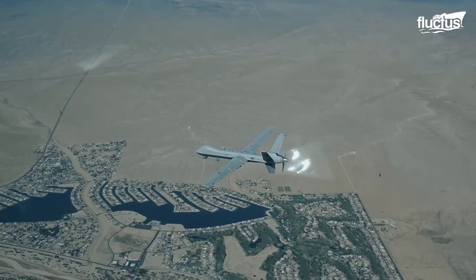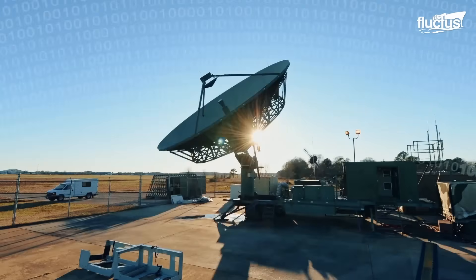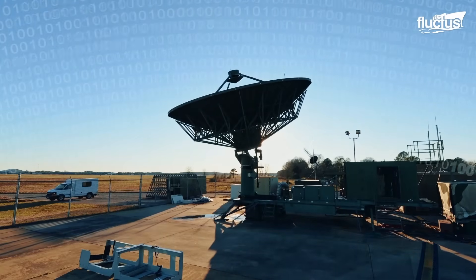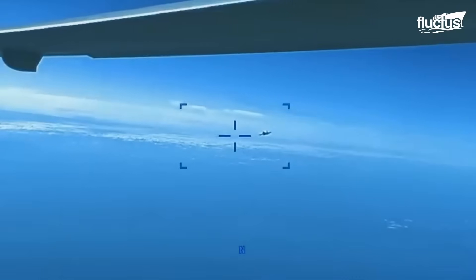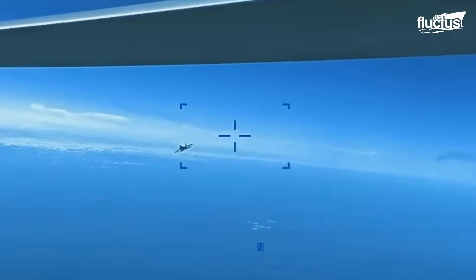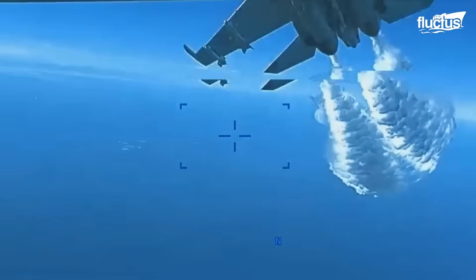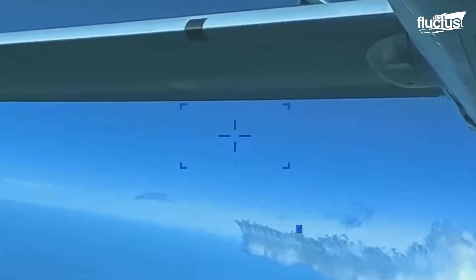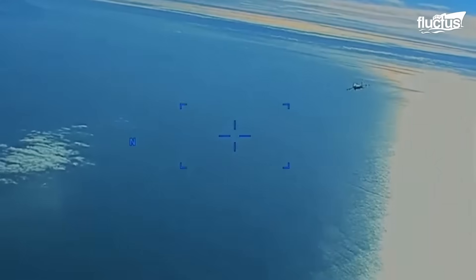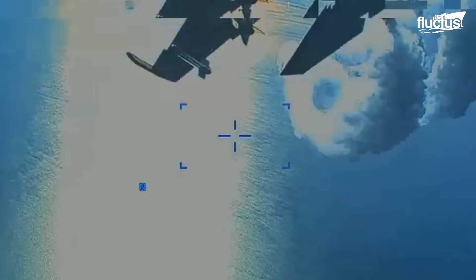One could wonder: is it safe to deploy a drone worth millions of dollars to unknown territories? Patrolling a drone in international airspace always involves a risk of interception by other aircraft. On March 13, 2023, two Russian Su-27 aircraft conducted an unsafe and unprofessional intercept with a U.S. Air Force unmanned MQ-9 operating within international airspace over the Black Sea. The Russian Su-27s dumped fuel on the MQ-9 and struck its propeller, causing the drone to crash into the Black Sea.